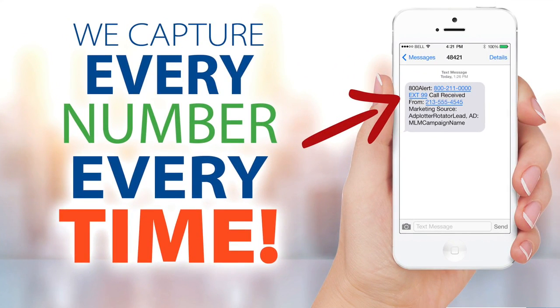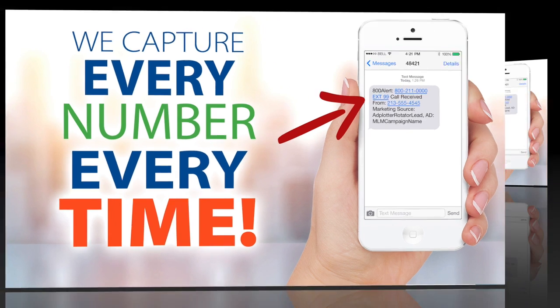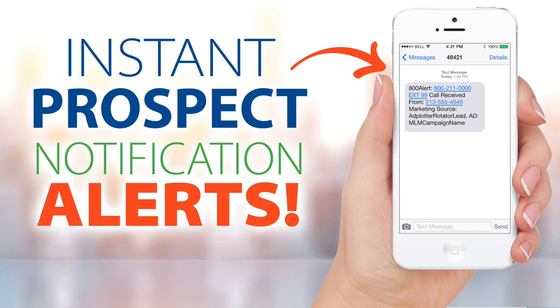Our technology works for you 24/7, and here's how. When a prospect responds to your ad, our system instantly captures their number — and even if they're calling from a blocked or unlisted number — within five minutes, our system alerts you by email or text, notifying you with the prospect's number. This is powerful because we all know the best time to connect with a prospect is at the time they call or text.